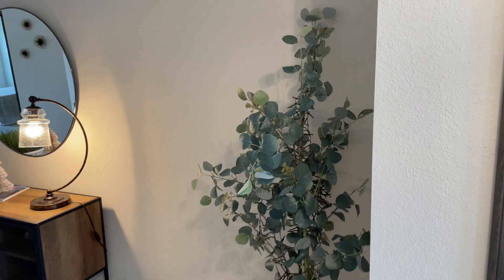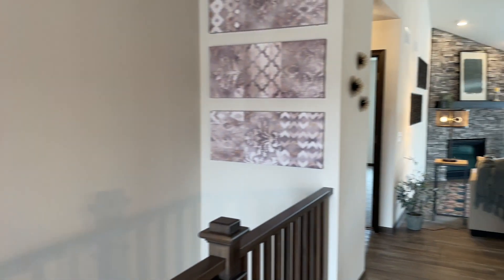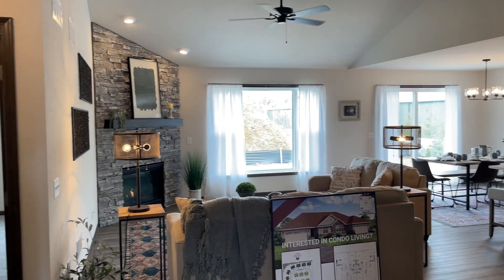I actually really love this townhouse floor plan, it is so spacious, and they have it listed at a really nice price. You guys can check it out in the link below if you're interested. It's really spacious and for what they're offering it is a really great price.